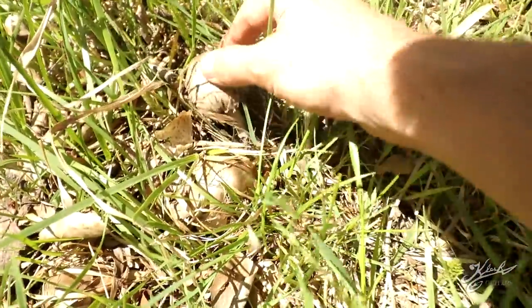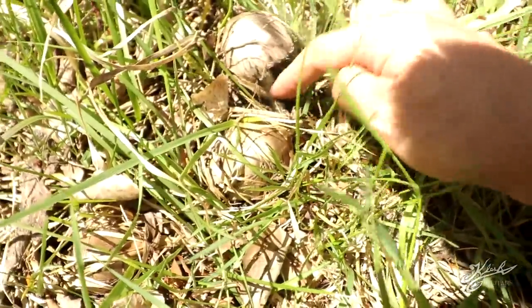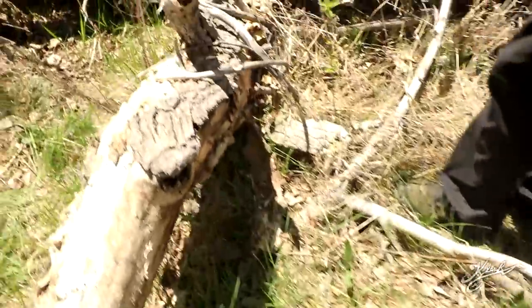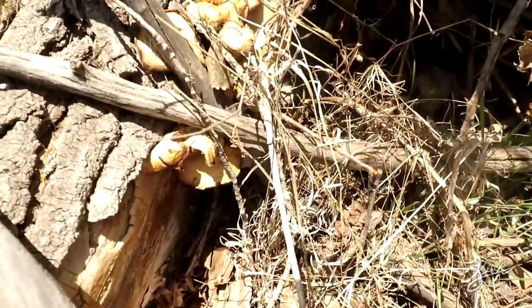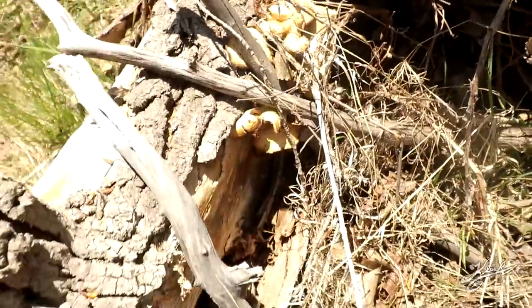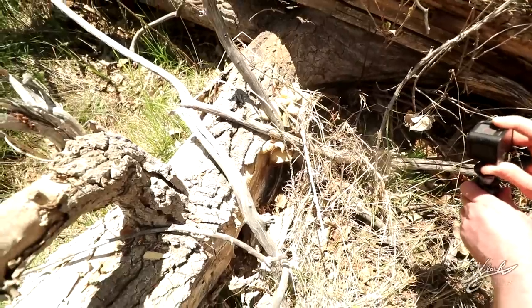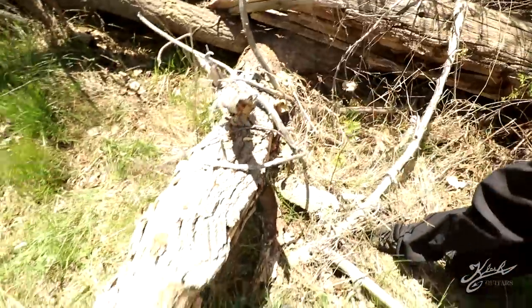Ross found some more mushrooms — not sure what kind they are, but they look like they'd bruise if you touch them. Adam found some oyster mushrooms growing on a log, but they're really dry. These are like one of my favorite mushrooms — the oyster mushroom. They're usually nice and big and white and juicy. Probably three or four days ago those would have been prime pickings. Usually up in Pennsylvania they're eaten by the bears before you can even get to them.